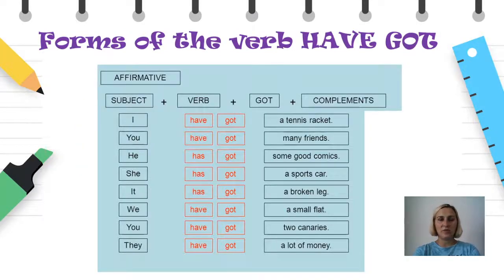Ако го погледнеме тоа во еден табеларен приказ, каде што ги имаме вклучено сите лица во еднина и множина, ќе забележиме дека во еднина и во множина, во сите лица, глаголот ни останува непроменет. Прво го употребуваме подметот, односно лицето за кое кажуваме дека има нешто, потоа доаѓа глаголот, а потоа кажуваме што е тоа. Од табелата може да забележите дека третото лице во еднина — he, she и it — имаме видоизменета форма has got. Кога зборуваме за машки лица, за женски лица, или пак за предмети или животни, ќе го користиме has got.